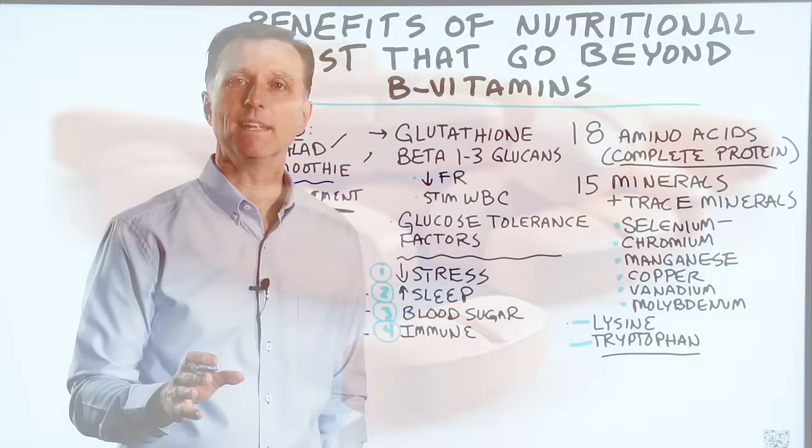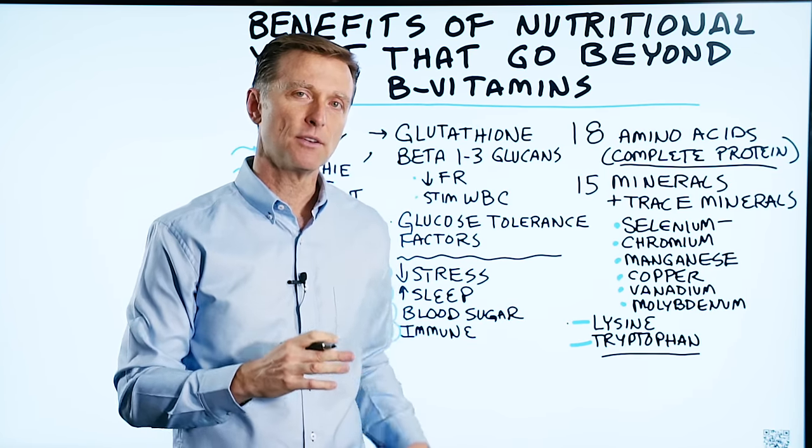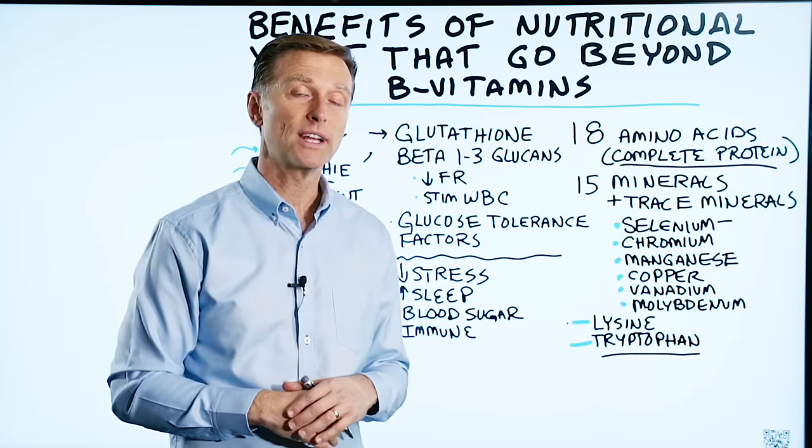Thanks for watching, and definitely check out the other video I have on nutritional yeast so you can get the full understanding of really what it can do for your health.